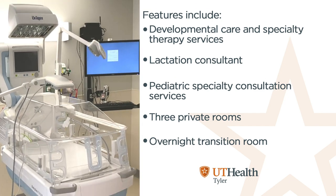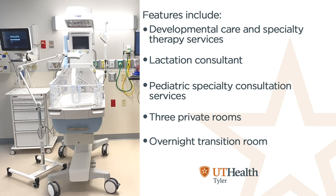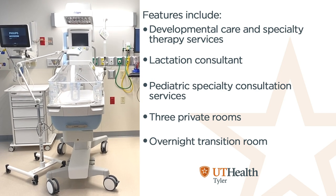Additional features include developmental care and specialty therapy services, lactation consultant, pediatric specialty consultation services, three private rooms, and an overnight transition room.